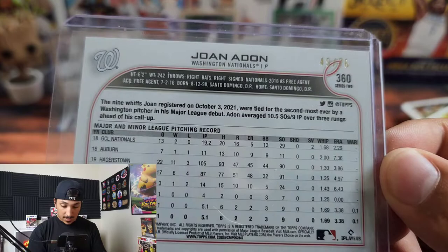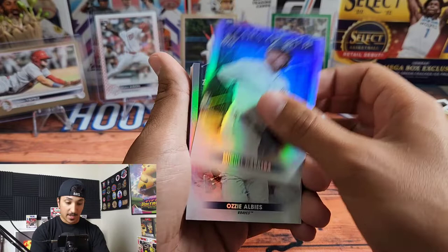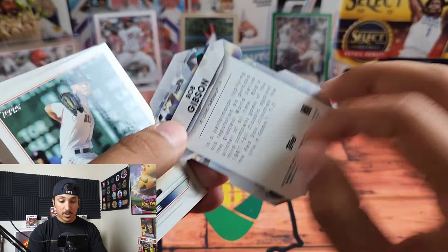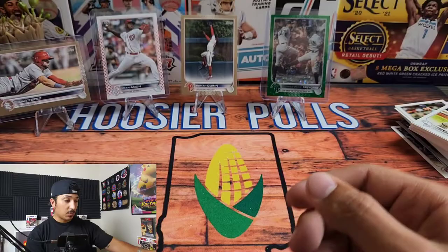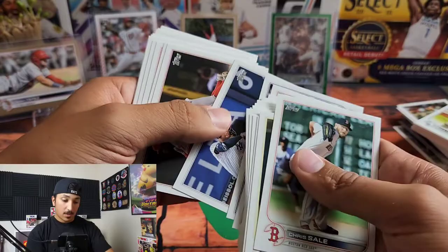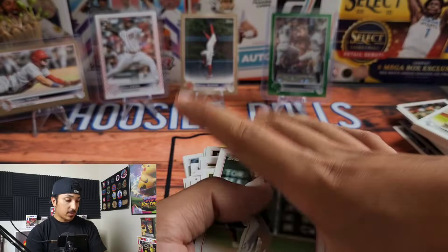Look at this — Joan Adon, 49 out of 76. This has been awesome. I have not gotten hits like this in a very long time. We got Miggy, Ozzie Albies, Tatis Garcia, Willie Adams, and a Bob Gibson — pretty sure a Hall of Famer for the Cardinals. We'll run through the rest — they always have a long run of landscape cards. Nice Kevin Kiermaier all fired up, and Victor Caratini as the last card.